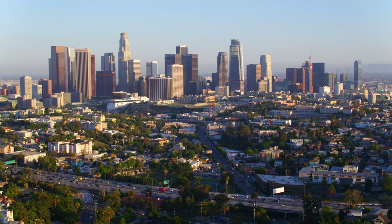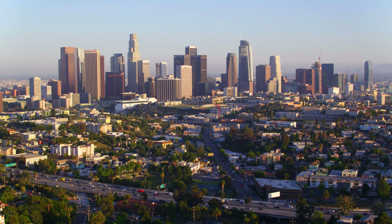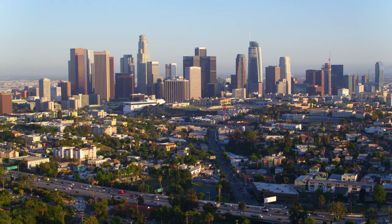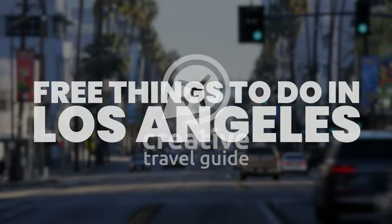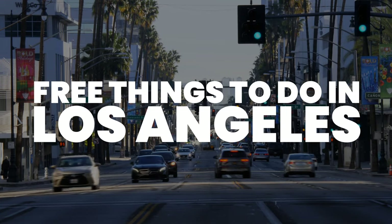Los Angeles is a popular tourist destination on the West Coast, but it can be expensive. This is Katie from Creative Travel Guide, and today we share the free things to do in LA.